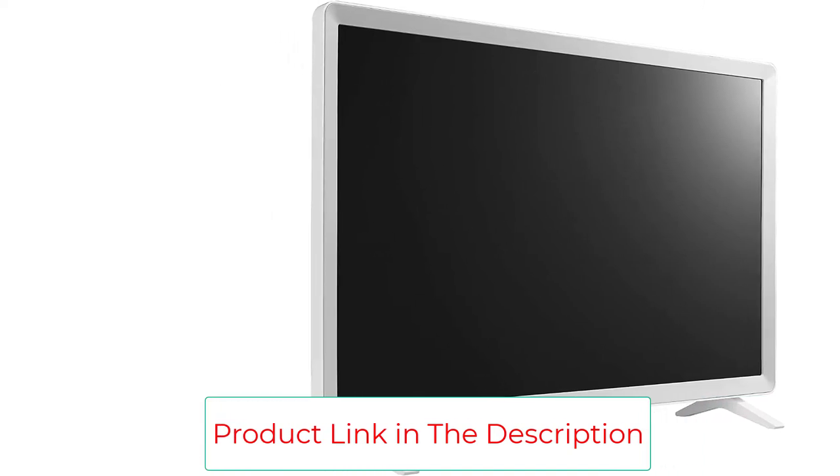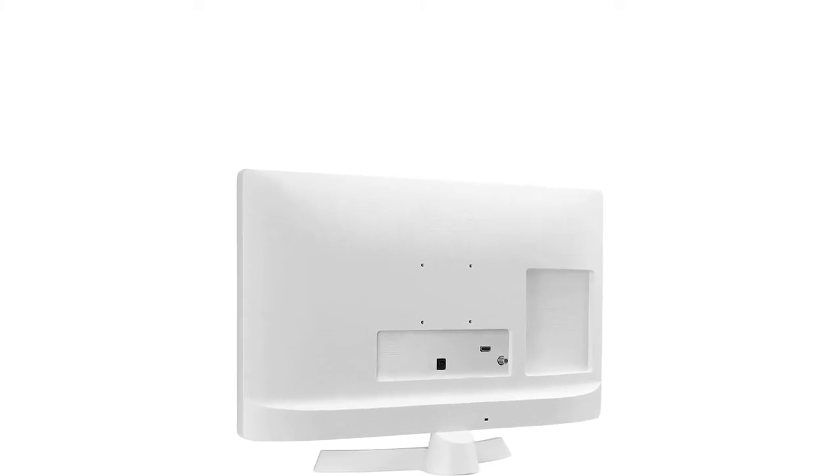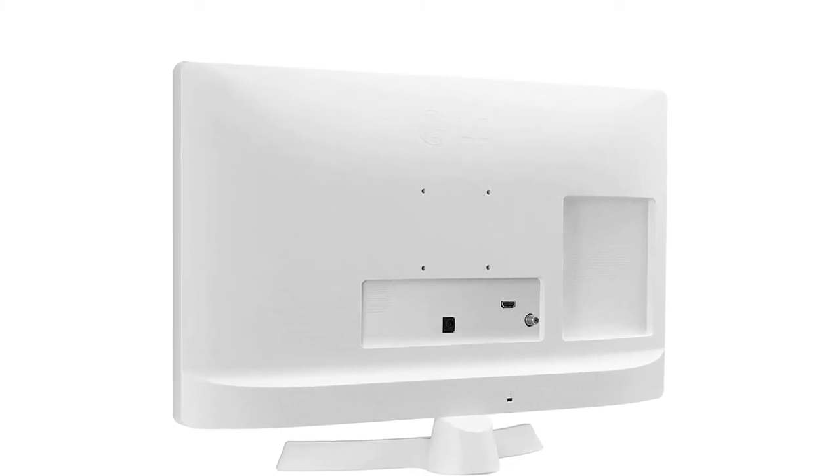Our favorite feature of this TV monitor is its rear panel, which accommodates screw holes in a 75mm x 75mm configuration for easy wall mounting. Our only knock is that wall-mounting hardware is not included and needs to be purchased separately.